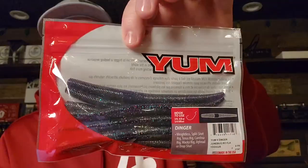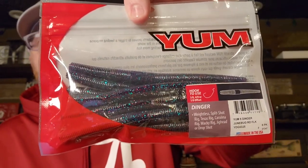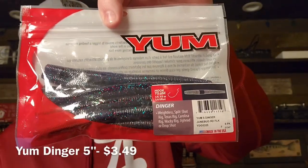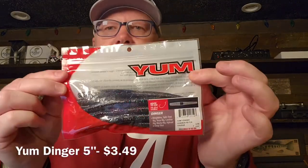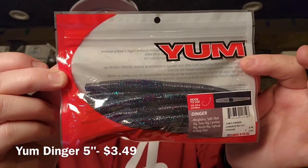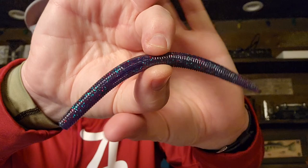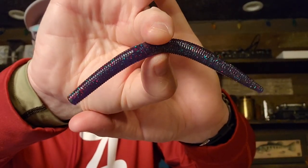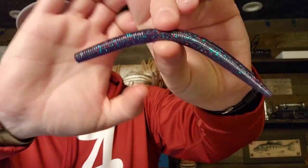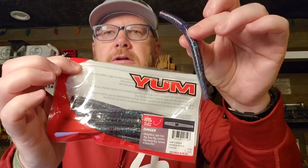A tried and true product — the Yum Dinger, which is the Yum version of the Senko. It's a five inch stick bait and this is a LureNet exclusive color, so you can only get it on LureNet. The color is Junebug Red Flake — an excellent color. I absolutely love Junebug colors; they work all over the country and are flat out going to work. And what's wrong with throwing a little red flake into your Junebug? Nothing. That's a great product and a great color.